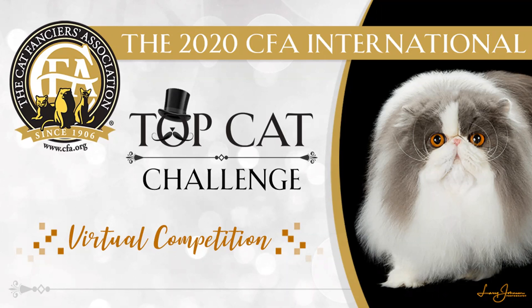Hi everyone, Melanie Morgan here, wishing you a very happy holidays and welcome to my household pet final. It's an honor to be involved in this global competition, and I would like to say many thanks again to the CITCC team for including me in their virtual event. I'm really happy to have had the chance to look at all these wonderful pictures of such beautiful household pets. Welcome again to my household pet final.